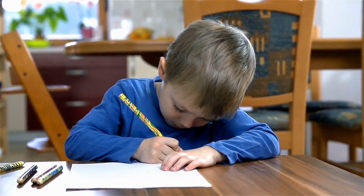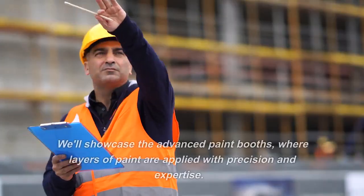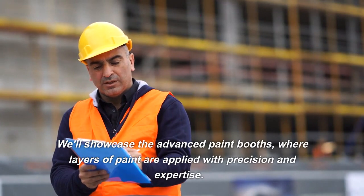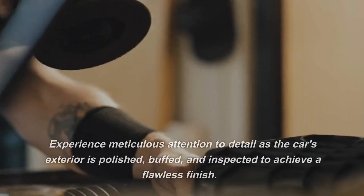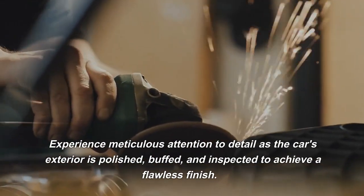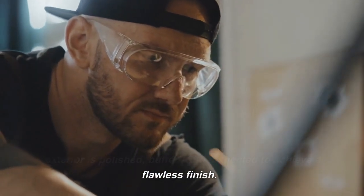Painting and Finishing. A crucial step in the manufacturing process is the car's painting and finishing. We'll showcase the advanced paint booths, where layers of paint are applied with precision and expertise. Experience meticulous attention to detail as the car's exterior is polished, buffed, and inspected to achieve a flawless finish.